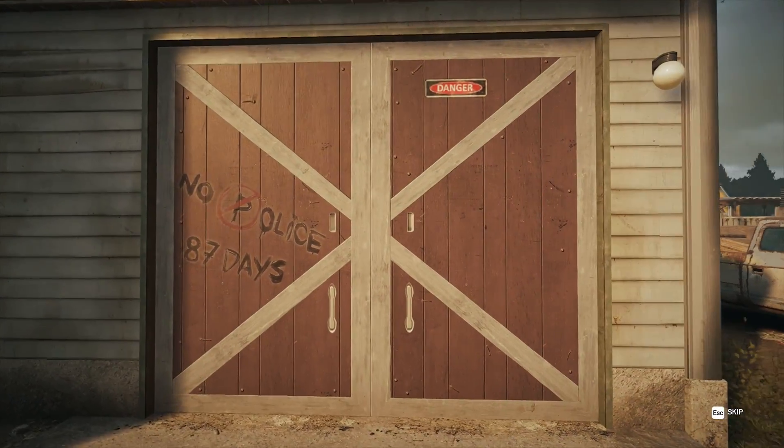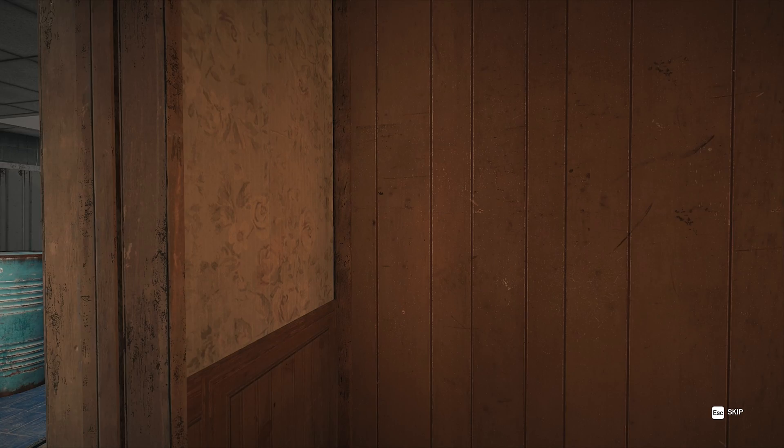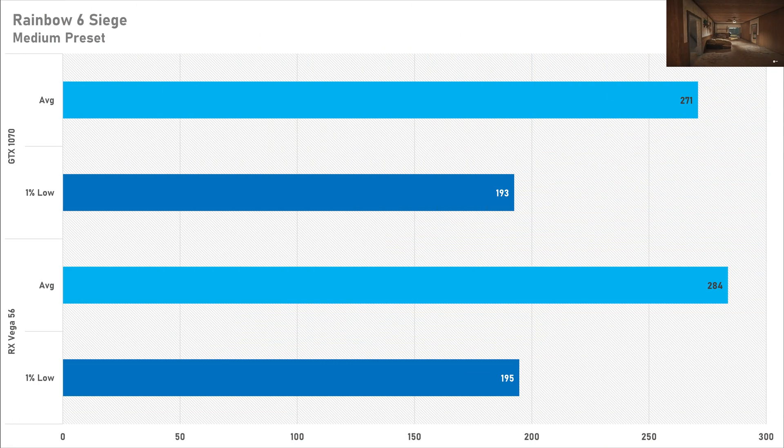It was like splitting hairs in Rainbow Six Siege on the medium preset, as the Vega 56 is just 5% better than the GTX 1070. The Vega 56 got 284 FPS on average with a 1% low of 193 — perfect for a 240Hz experience — and the GTX 1070 got 271 FPS on average with a 1% low of 193. The Vega 56 does perform better, but you wouldn't notice the difference side by side, so go with whichever is cheaper in your region.